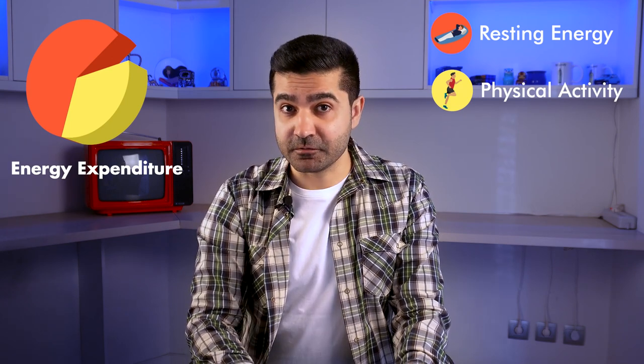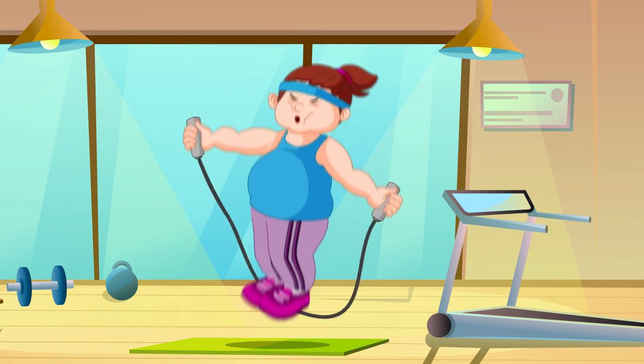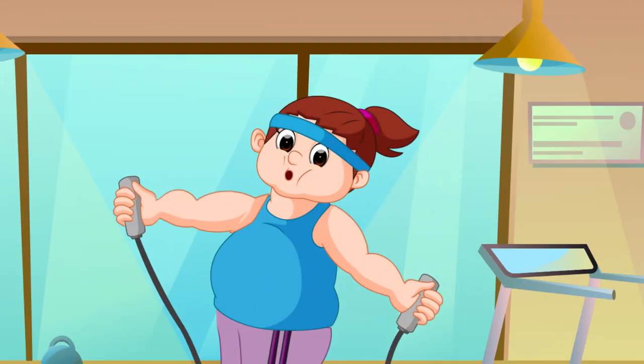Despite popular belief, doing physical exercise is not the key to weight loss because we only have control over a small portion of total energy expenditure. Finally, the thermic effect of food — which is the energy used to ingest our meals — is the smallest of the three ways we use energy.